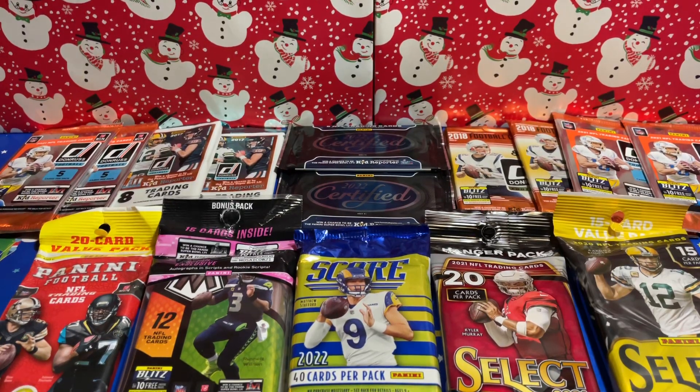Hey everyone, my name is Austin and welcome back to SOT Sports Cards. Merry Christmas — I am recording this video on December 25th here on the East Coast in my temporary little setup. Very excited to continue a tradition I've done off-camera for a few years now of ripping some packs on Christmas day.